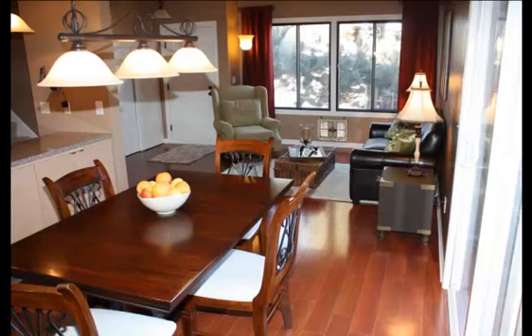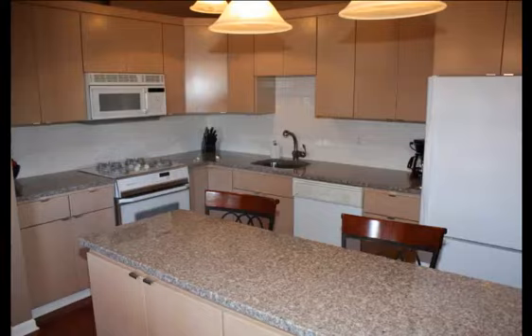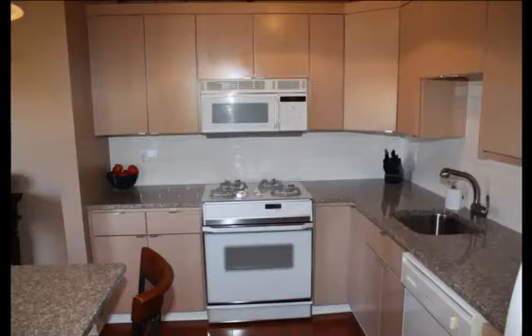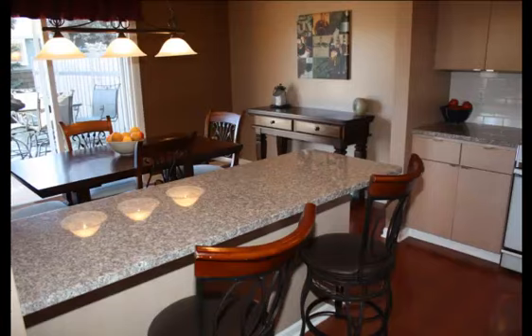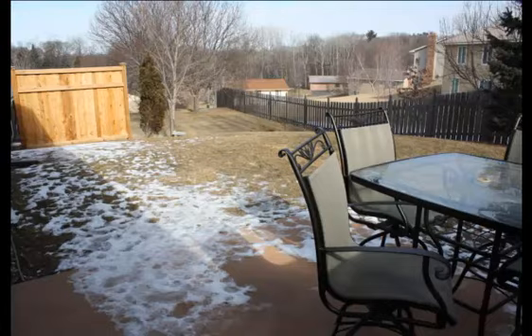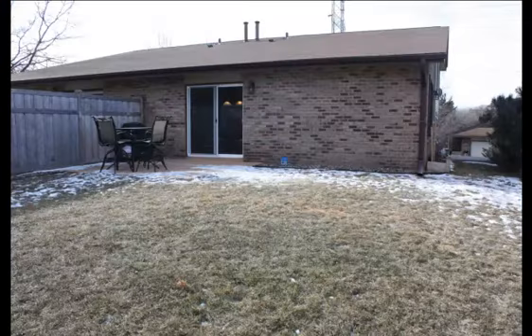The kitchen has been upgraded and features attractive cherry wood cabinets, stainless undermount sink, granite countertops, and a breakfast bar peninsula. Enjoy a private backyard with new privacy fencing and a flat yard.